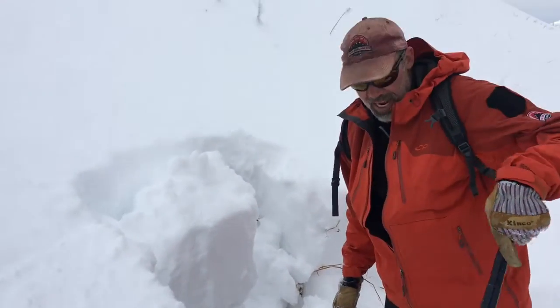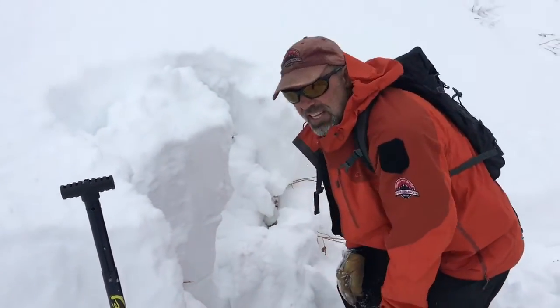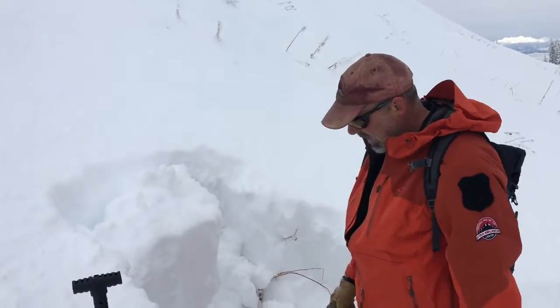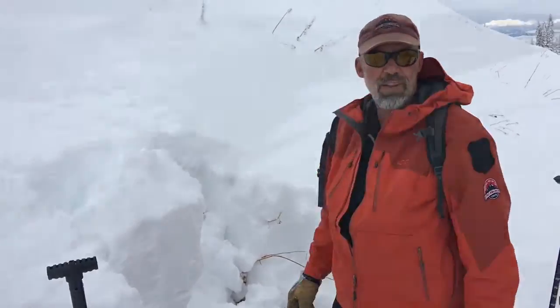Pretty non-reactive there. It's not a real loose grain, but it definitely was noticeable with the ski pole test. And obviously when we dug down, we found a little bit of that sugary fine-grain faceted snow there.